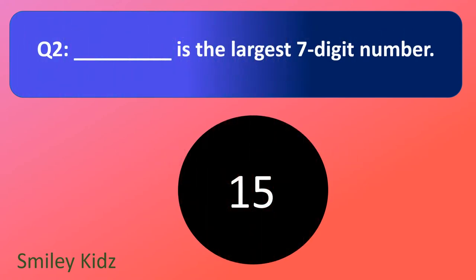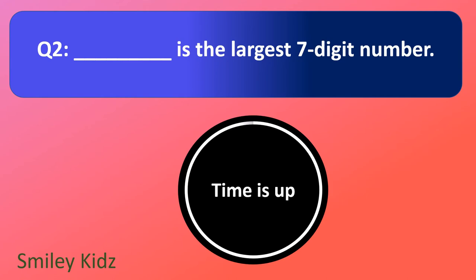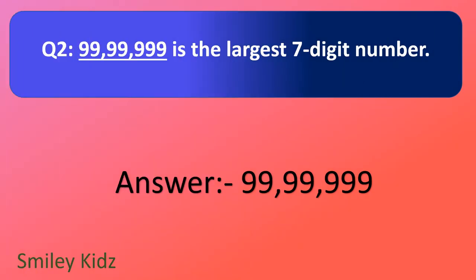Question number 2. Dash is the largest 7-digit number. Your time starts now. And your time is up. The right answer is 99,99,999 is the largest 7-digit number.